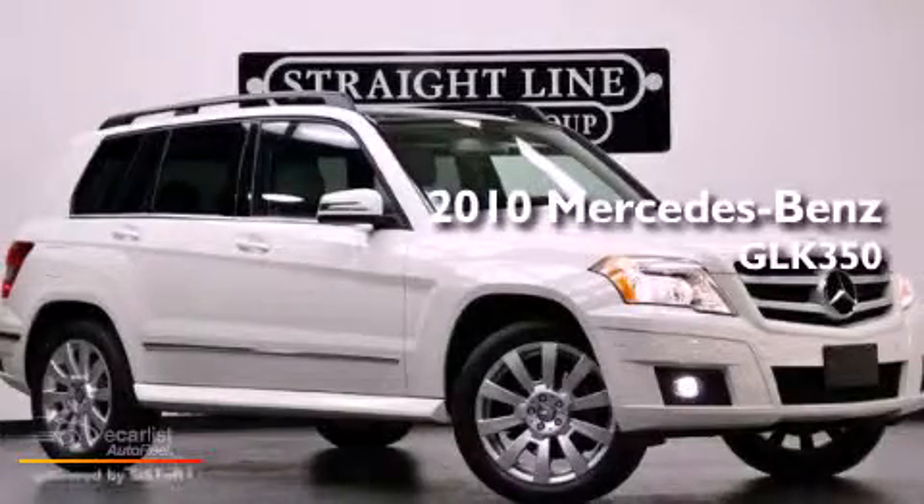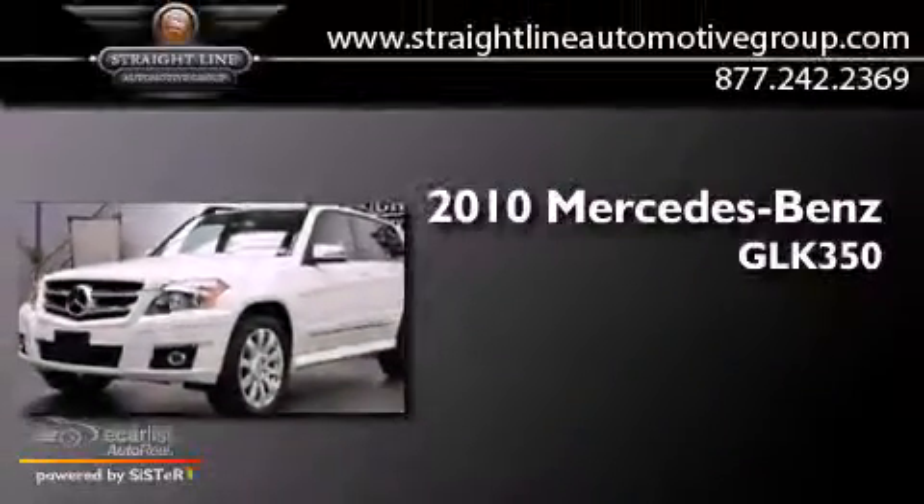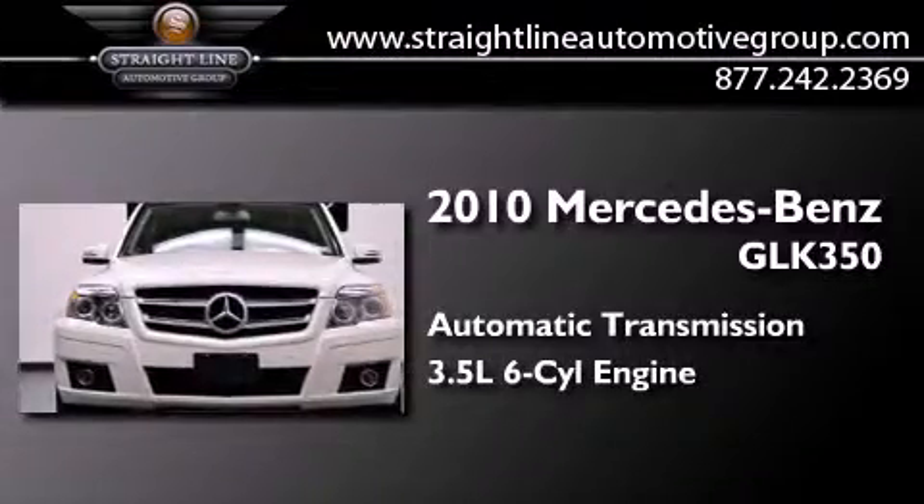This is a 2010 Mercedes-Benz GLK 350. This crossover has an automatic transmission and a 3.5-liter V6.